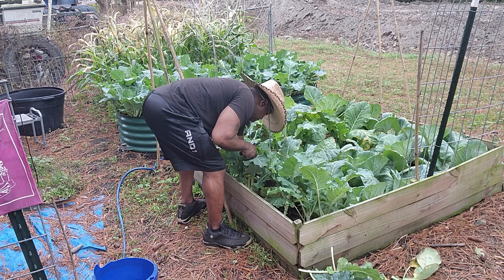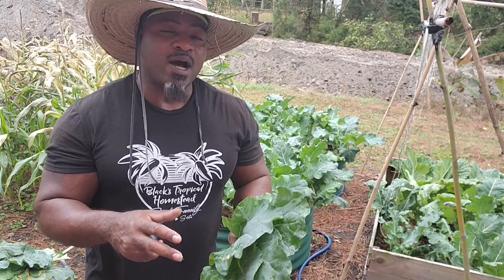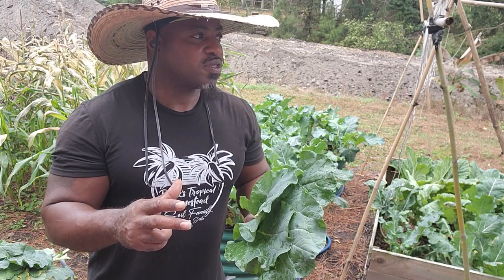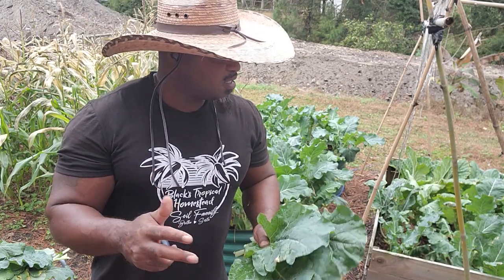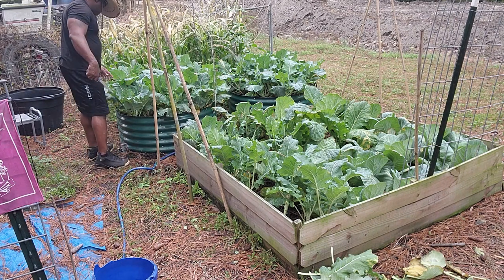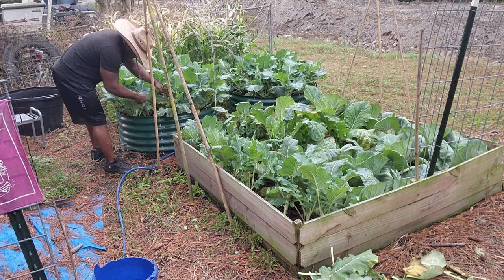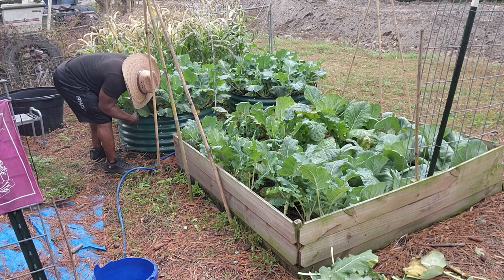We do have some starts in the house that we're going to put out — not sure if we'll put them out now or towards the end of winter, probably around February. Being in the South, bugs are a major consideration when dealing with what we're growing, so we have to grow something we can actually keep the bugs in check on.